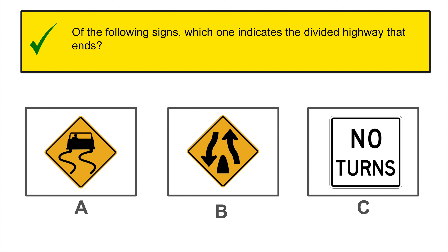Which sign indicates divided highway beginning? The correct answer is C.